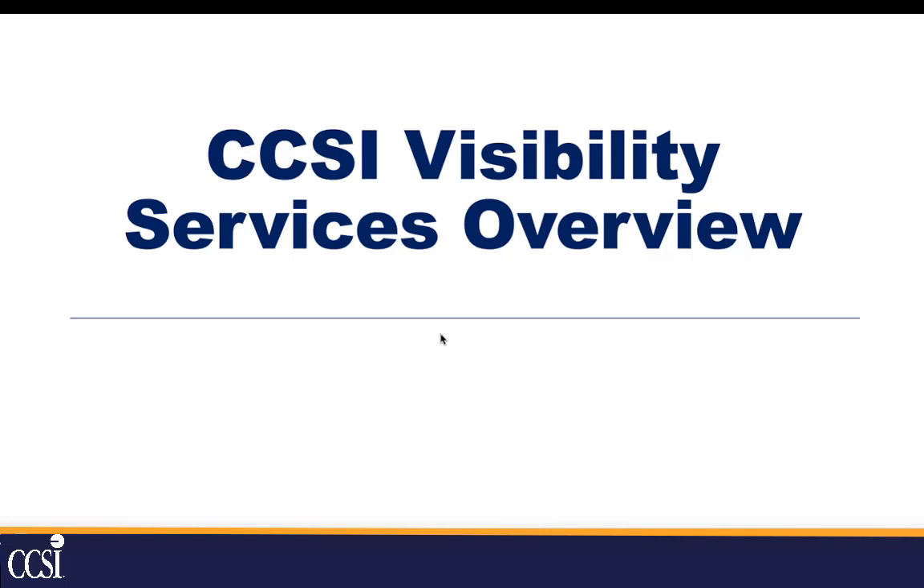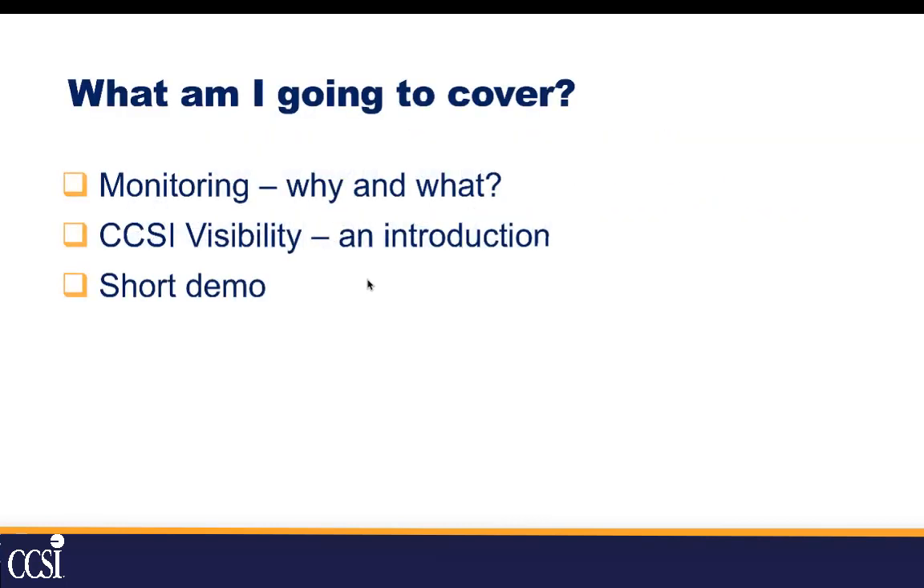Today we're going to talk about our brand new CCSI Visibility Services, which will help organizations be able to see into their systems and infrastructure to hopefully become more proactive in their troubleshooting. On a high level, we'll cover what monitoring is and why you should be doing it, an introduction to CCSI's visibility services, and we'll do a short demo.